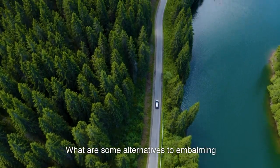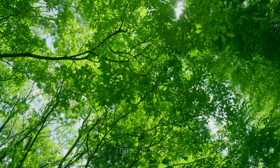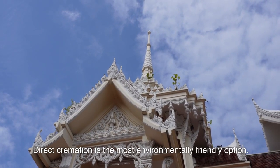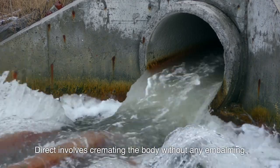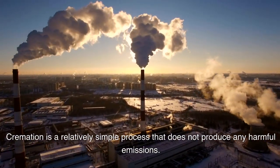What are some alternatives to embalming? There are a number of alternatives to embalming that are less harmful to the environment. These include Direct Cremation, which involves cremating the body without any embalming. Direct cremation is the most environmentally friendly option and is a relatively simple process that does not produce any harmful emissions.